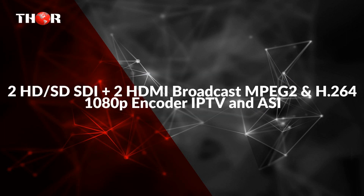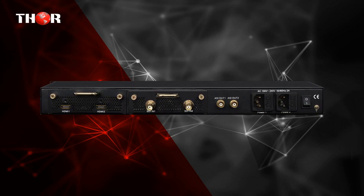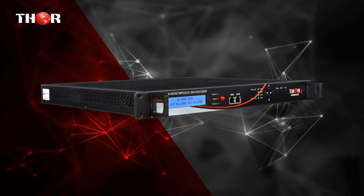The fifth product is the 2HD SD/SDI plus 2HDMI Broadcast MPEG-2 and H.264 1080p encoder for IPTV and ASI. The H2SDI-2HDMI encoder is a four-channel HD encoder supporting 2 SDI and 2 HDMI inputs, with MPEG-2 and H.264 IPTV and ASI encoding. It supports low-latency, closed captioning and Dolby AC-3 audio encoding. It outputs four SPTS IPTV streams and one MPTS, and supports HD 720p, 1080i, 1080p at 60Hz.